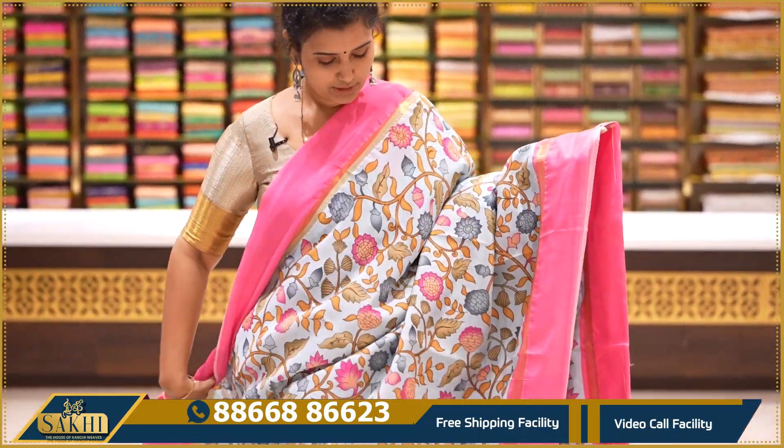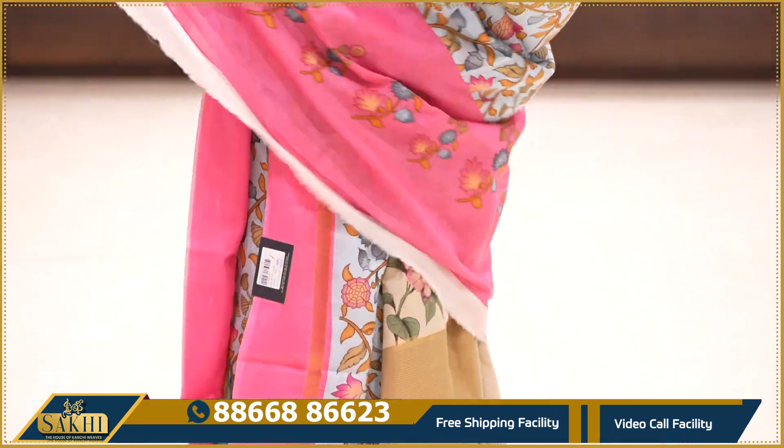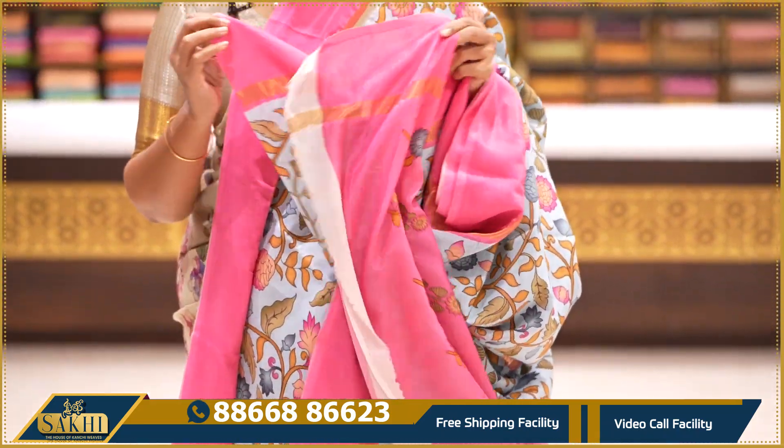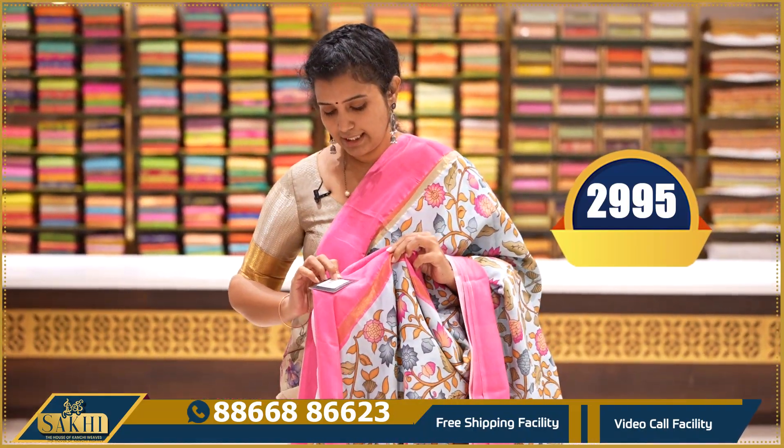Blue and pink — open border, florals throughout the saree, two sides bubblegum pink, pallu and blouse. Price: ₹2,995.